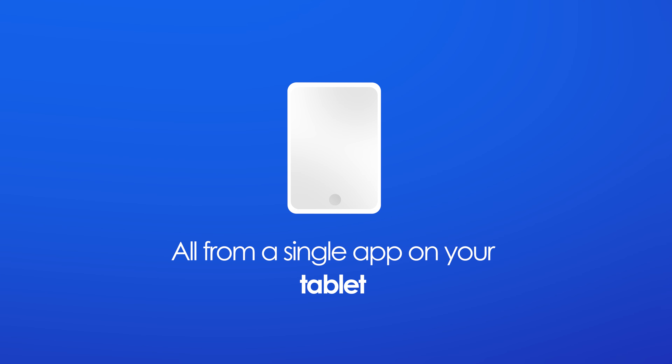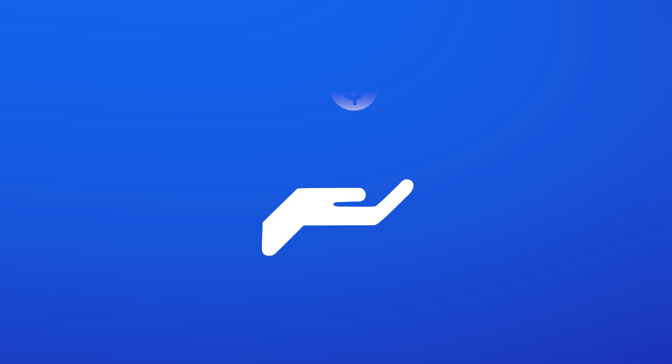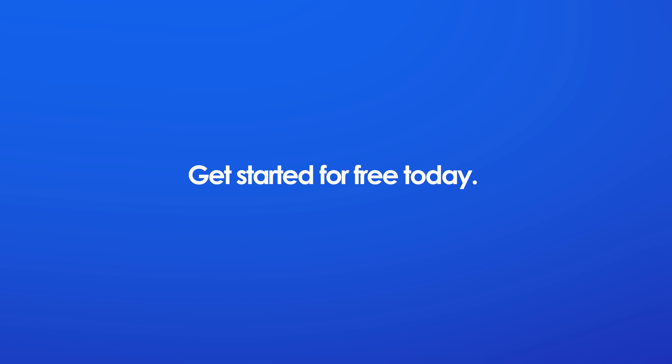Tablet or desktop. The most affordable, all-in-one auto repair software. Get started for free today.